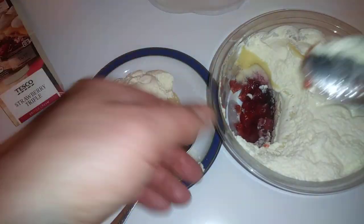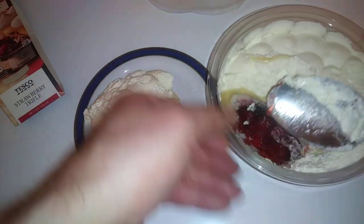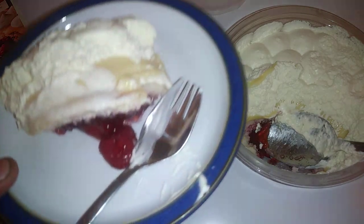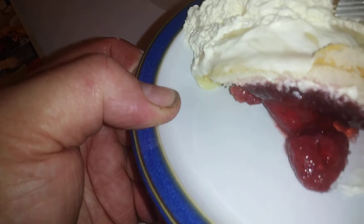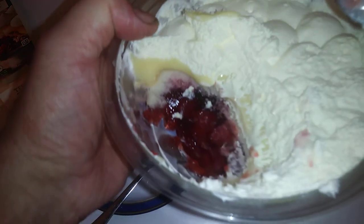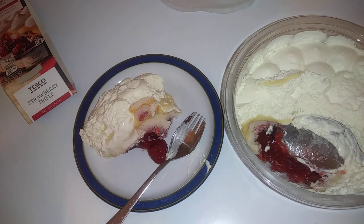It's nice and deep. I mean, that would do about four people, but for myself it will do two because I'm a growing boy. Let's take another look — there's plenty of fruit in there, guys.